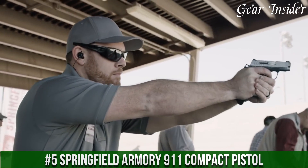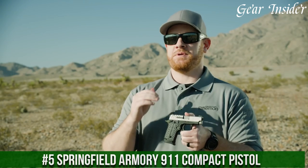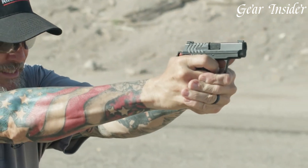Number 5: Springfield Armory 911 Compact Pistol — a small yet mighty firearm that delivers reliable performance and exceptional concealability. With its sleek and compact design,